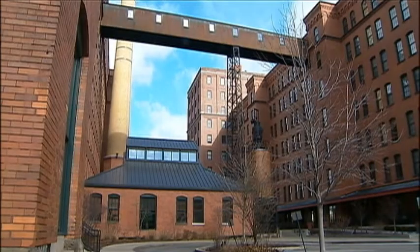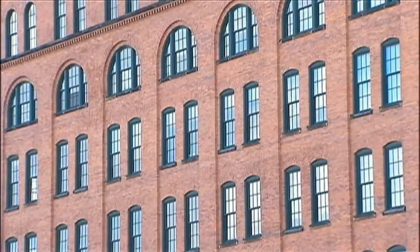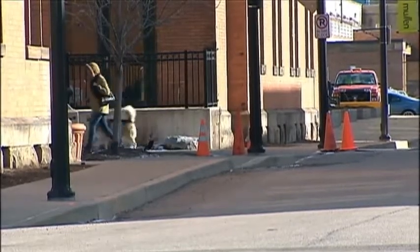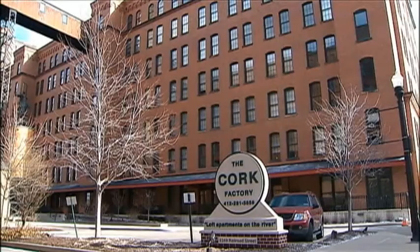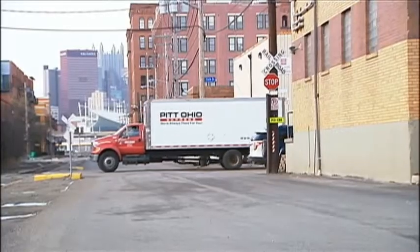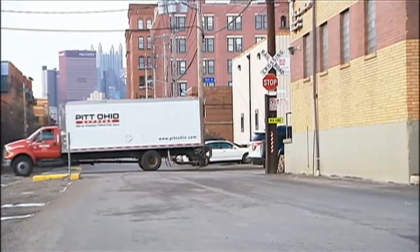Despite the higher rent, there is a market for these lavish living spaces. The Strip District is home to a combo of old and new luxury lofts, such as the Cork Factory, Lot 24, and Three Crossings, which will sit at the site of Pitt Ohio's current Railroad Street Terminal. I think that's pretty cool — I love the idea of utilizing old spaces like the Cork Factory.